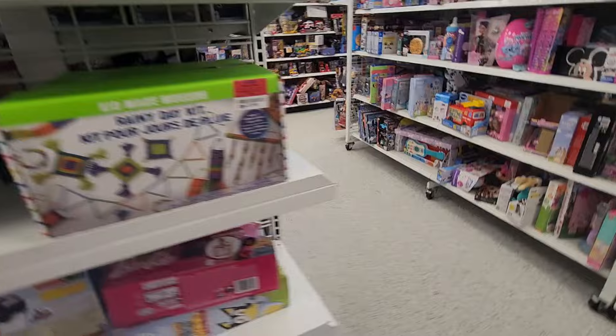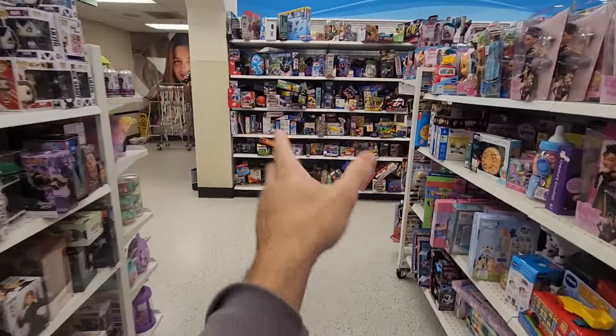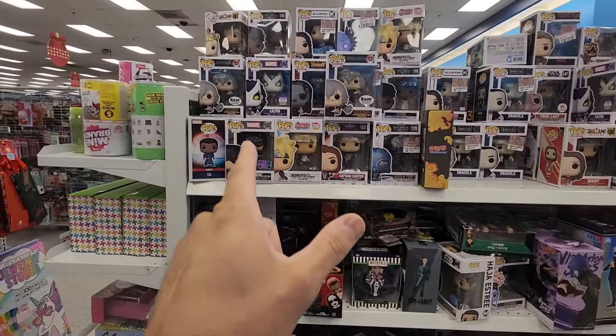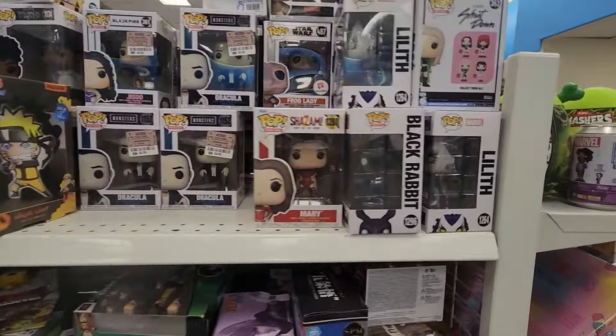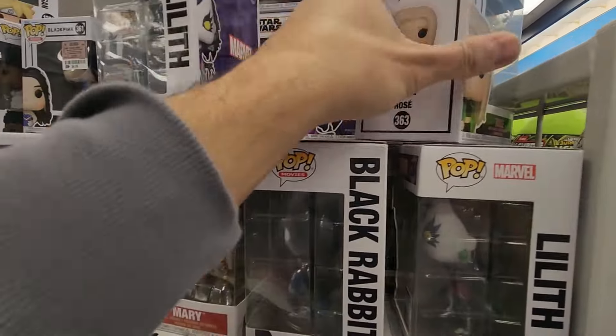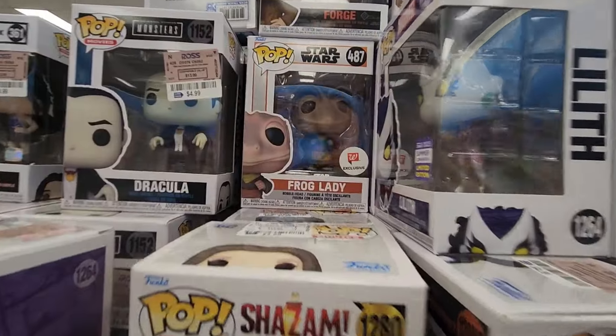So the setup is pretty much like most of the stores that are closer to my house. This little back section over here and they have a whole selection of Funko Pops. I got an exclusive right here — Velociraptor, Frog Lady, Walgreens exclusive.